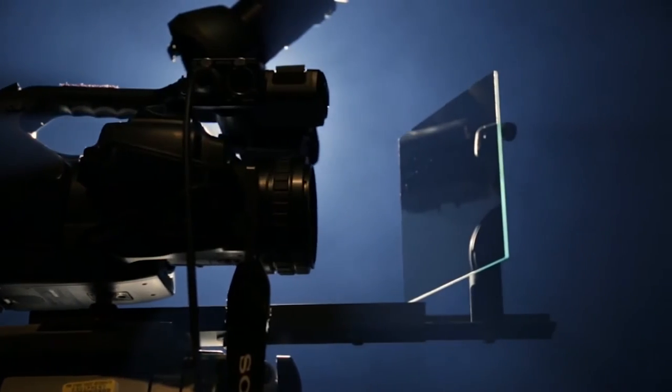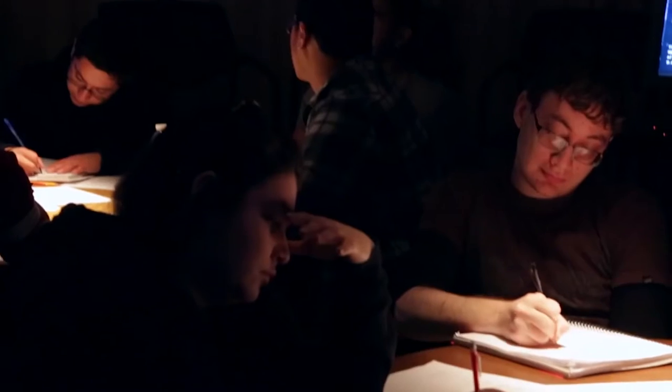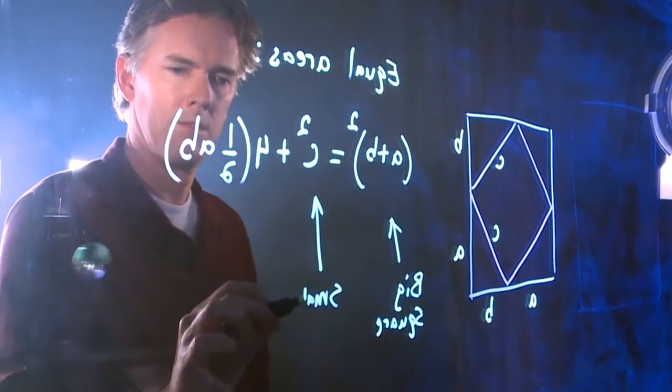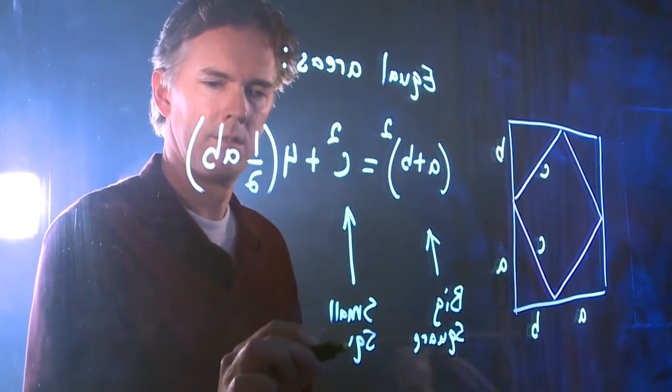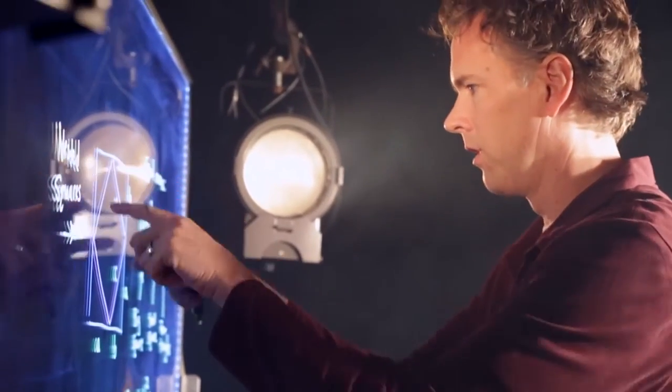Once the lecture has been captured, the videos are streamed live and archived online so students can watch whenever and wherever they'd like. Students appreciate that it allows the face-to-face experience with the professor while also seeing a board at home. His pens always work, it's very clear, it's easy to read, and he's always facing you — there's no time where he's turned away writing with a pen that's been out of ink for weeks.